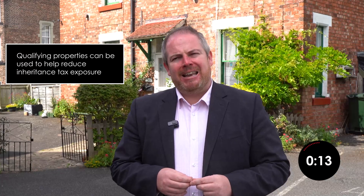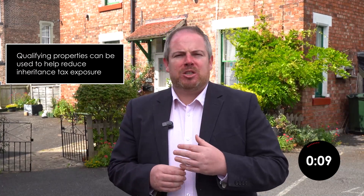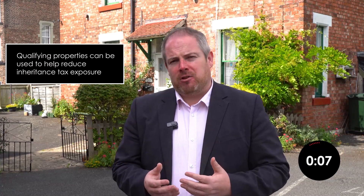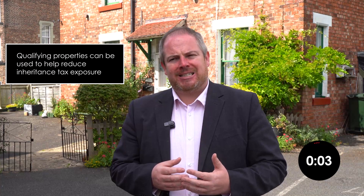Certain assets are exempt from inheritance tax. Qualifying holiday accommodation can meet the required criteria, but this can be hugely difficult to achieve. However, qualifying properties can lend themselves to helping you reduce inheritance tax exposure, because it's often possible to give them to, say, your children or a trust for your family benefit, using holdover relief to avoid capital gains tax liabilities that would otherwise come about when making such a gift. Effectively, you can often get what are valuable assets out of your ownership with no immediate tax consequence, thus reducing your inheritance tax exposure in the future.